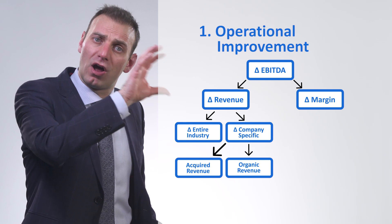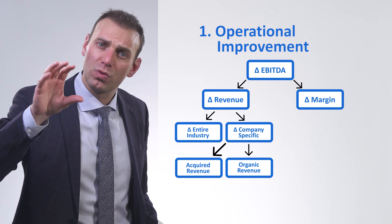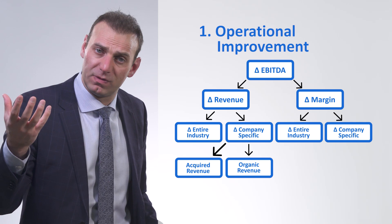Moving on beyond change in revenue, we look at change in margin, which is another part of operational improvement. We want to ask the same two questions for change in margin. Were margins — cost efficiency, outsourcing, and manufacturing — changed because of the entire industry, or was it company specific? And if it was company specific, was it acquired or was it an organic change?